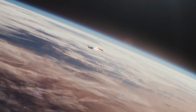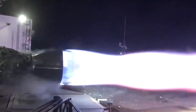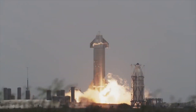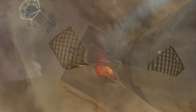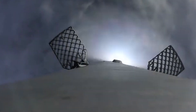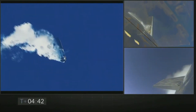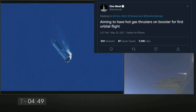Apart from the grid fins, the Super Heavy booster will also consist of hot gas RCS thrusters — essentially mini rocket engines used to maintain the booster's orientation during atmospheric re-entry. Instead of using cryogenic methane and liquid oxygen like the Raptor engines, these hot gas thrusters will use gaseous methane and oxygen. The alternative is cold gas thrusters, which use pressurized liquid propellant released through valves and nozzles to provide a sudden burst of thrust. While it was initially thought SpaceX would use cold gas thrusters for early Super Heavy prototypes, Elon Musk recently confirmed they are aiming to use hot gas thrusters for the first orbital-class Super Heavy booster, BN3.